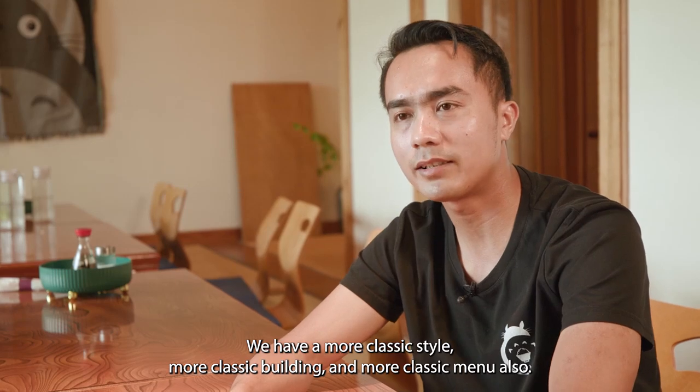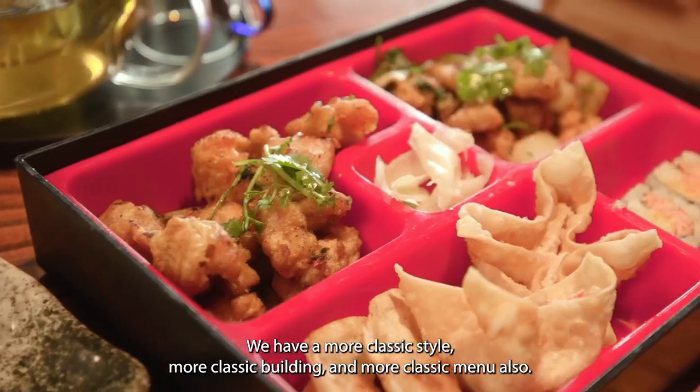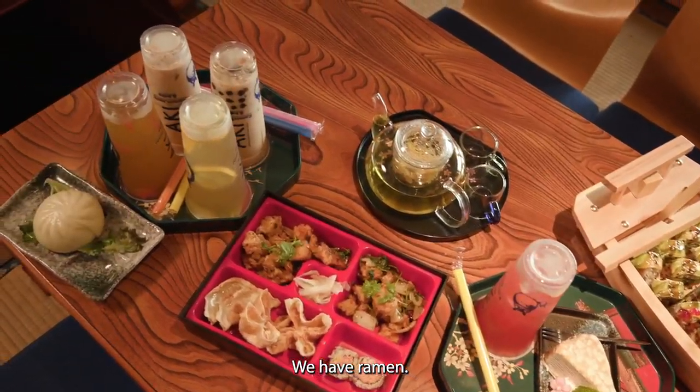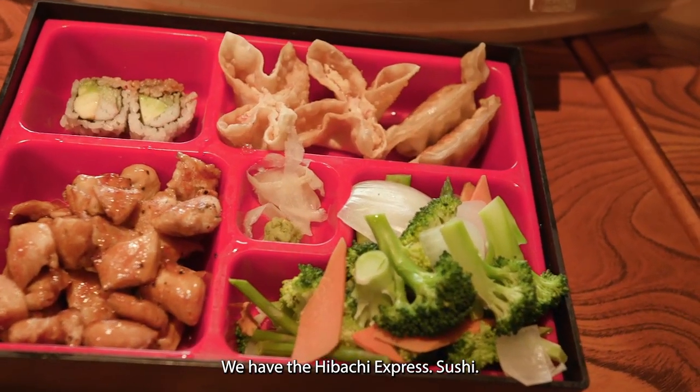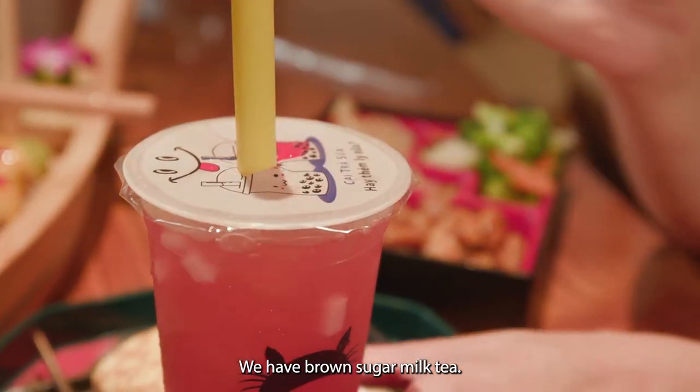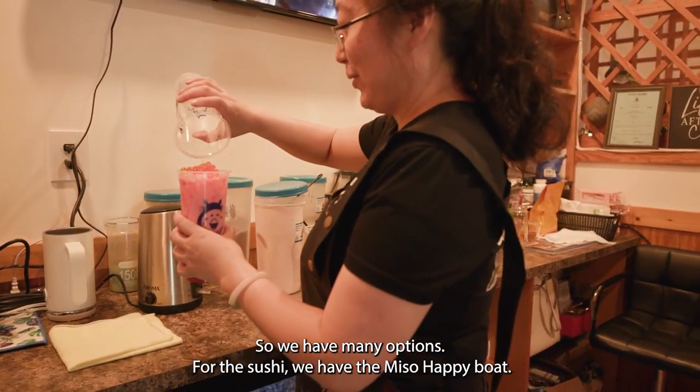We have more classic style, more classic building, and more classic menus also. Miso Happy, we have ramen, we have the Habaji Express, sushi, boba tea. It's like the most popular — we have brown super meat tea. So we have many options.